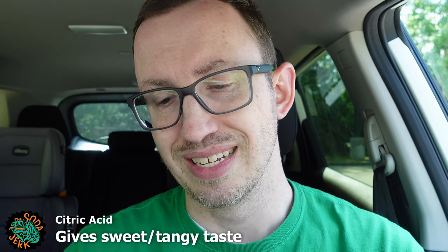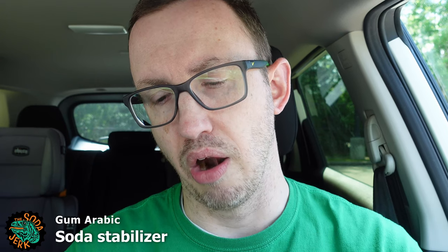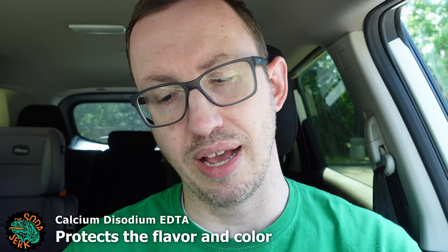Ingredients: carbonated water, high fructose corn syrup, natural and artificial flavor, citric acid, sodium benzoate to preserve freshness, caffeine, sodium citrate, gum arabic, calcium disodium EDTA to protect flavor, Red 40. Bottled under the authority of Pepsi Incorporated, Purchase, New York 10577. If anyone ever asks me the zip code of Purchase, New York, I'm pretty sure I would know — 10577 at this point.